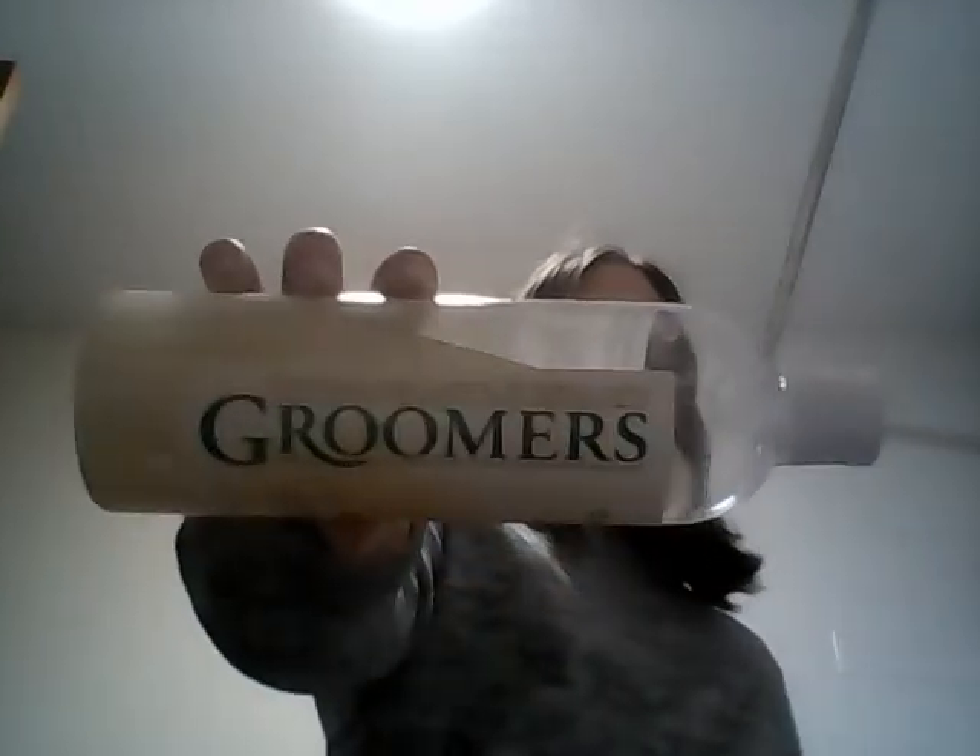Next we probably use these three the least — not that there's anything wrong with them, they're really good still. We use Groomers sometimes when we run out of everything. It's a shampoo, it's royal jelly. It's pretty jelly-like, so this one's good.